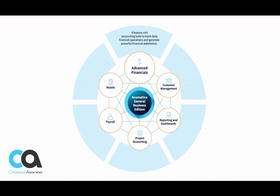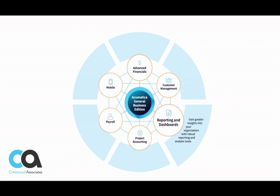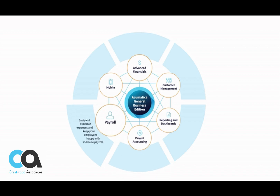Acumatica's General Business Edition helps you improve cash flow, streamlining the quote-to-cash and procure-to-pay cycles with automation powered by artificial intelligence. Boost sales with embedded CRM and exceed customer expectations with self-service portals and configurable support cases. Gain insights through role-based dashboards and tailored inquiries with drill-downs.